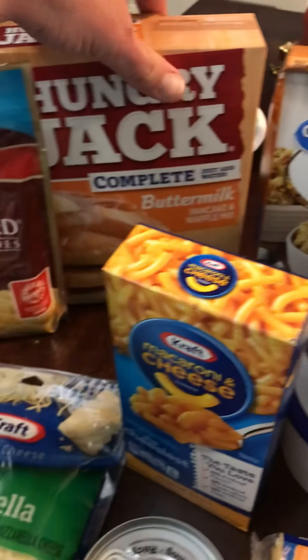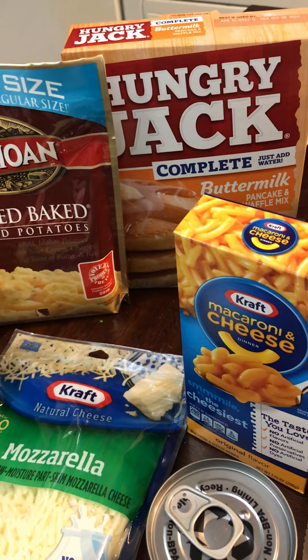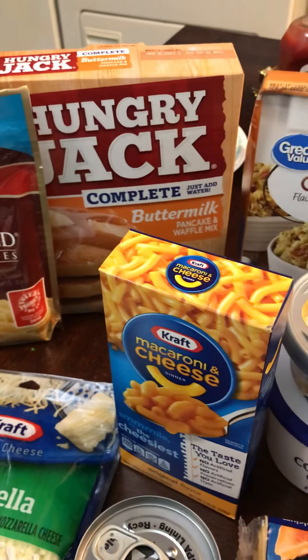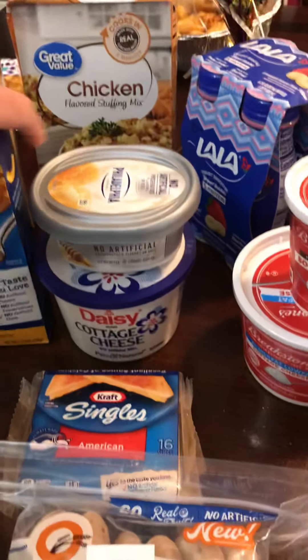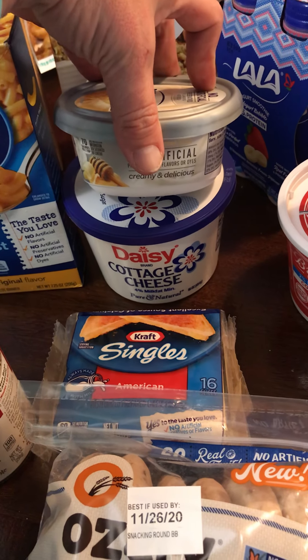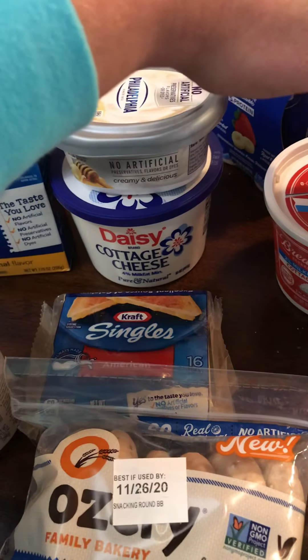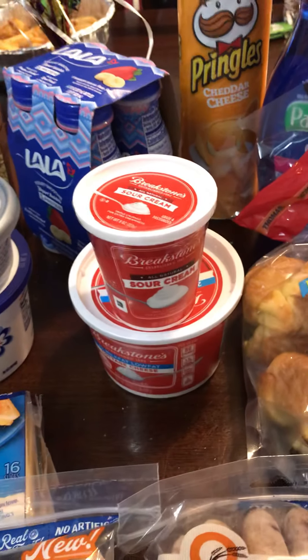The stuffing was also free. They didn't have the frozen green beans — they were all out — so I didn't get those. I couldn't find the cranberry sauce either, which is totally free. This was like a 50 cent rebate, and the Philadelphia cream cheese — I can't remember — oh, 50 cents back. Breakstone sour cream was a dollar back and these are like a dollar six.